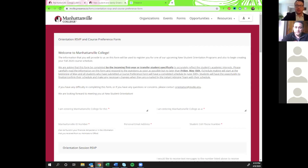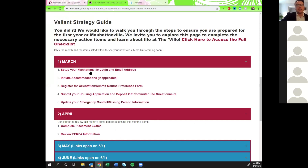A question came through the Q&A about how to set up your Manhattanville email. The first checklist item is to set up your Manhattanville login and email address. When you deposited, within 48 hours you should have received what we call the welcome email, sent to the primary email address on your Manhattanville application. If you haven't gotten it, check your junk mail — sometimes Gmail filters it out.